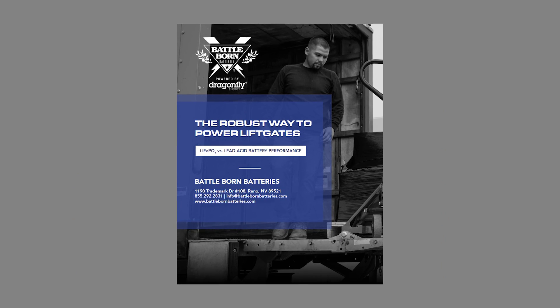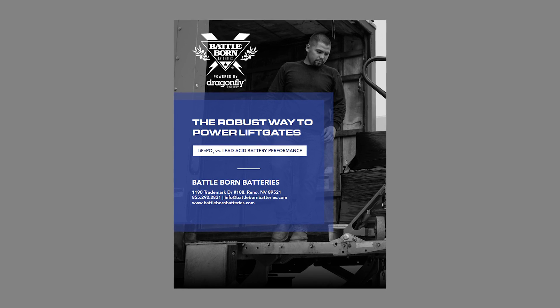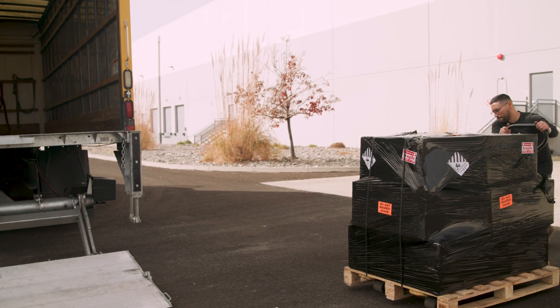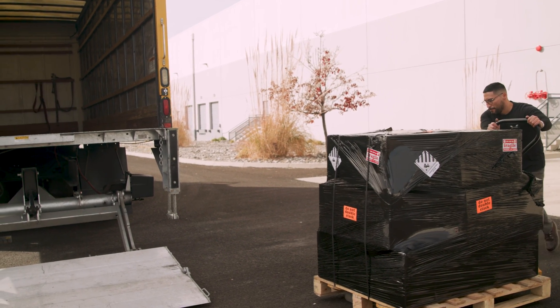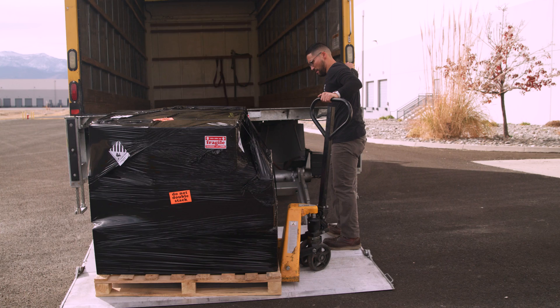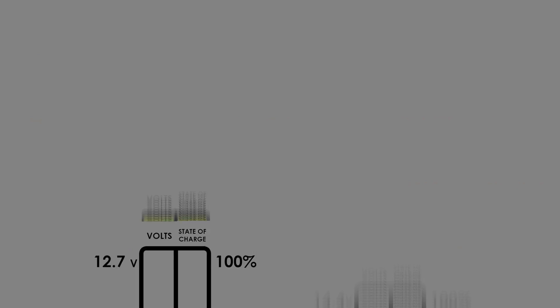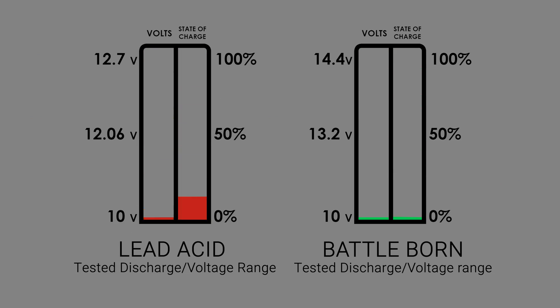In order to prove and verify these benefits for our consumers, Dragonfly Energy recently produced a white paper study that put our batteries to the test against a lead-acid system in a real-world lift-gate operation application. The study was designed to illustrate how many lifts and lowers each battery type could perform at various weights on a single charge without idling the truck. We ran this test down to a 10-volt discharge cutoff for each battery type, which is the BMS discharge cutoff for our BattleBorn battery.